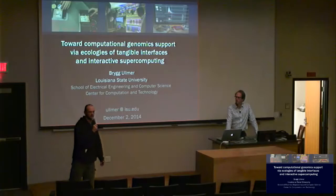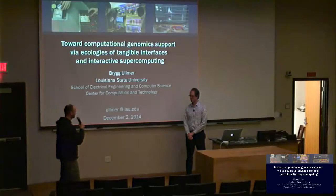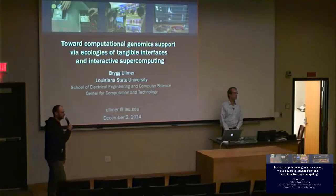Dr. Almer completed his PhD at MIT in the Tangible Interfaces Group, where he was working on tangible interfaces. After that he held positions at multiple institutions across three continents.